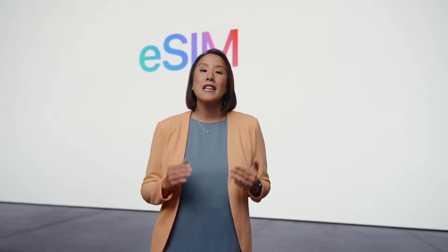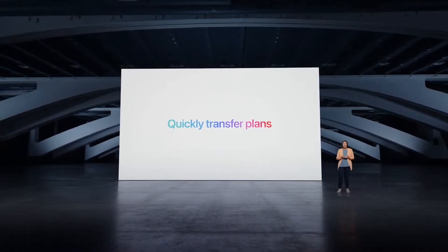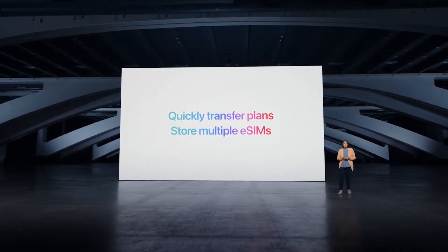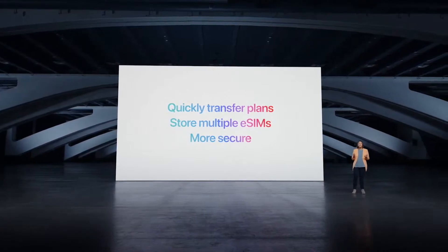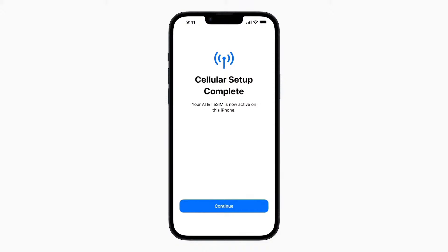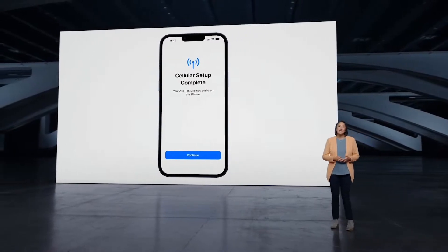eSIM is a digital SIM that eliminates the need for a physical SIM card. With eSIM, you can quickly transfer an existing cellular plan or get a new cellular plan all digitally. You can even store multiple eSIMs on the same device, meaning multiple cellular plans and phone numbers. And it's more secure — you can remove the physical SIM card if your iPhone is lost or stolen. eSIM setup is easy: in just a few simple steps, users are ready to make calls, send messages, and browse the web, even without a Wi-Fi connection. Extensive planning and testing with carriers helped enable the iPhone eSIM experience.